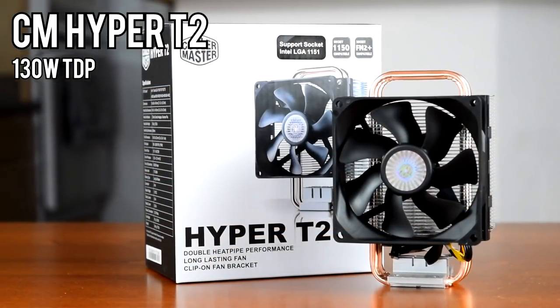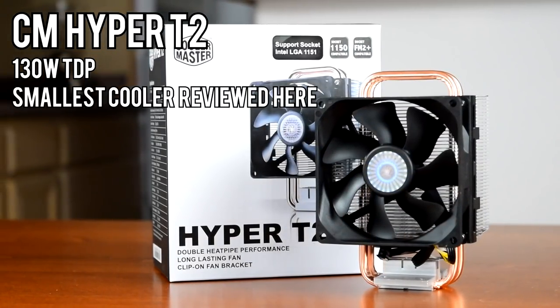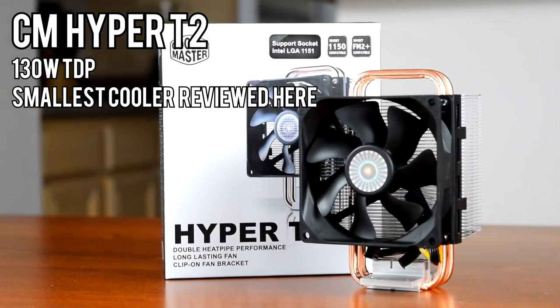Cooler Master rates it for a 130W TDP, roughly double that of a typical stock cooler. This is the smallest and cheapest cooler in the lineup today, barring the Wraith Stealth, which you can't buy separately anyway.